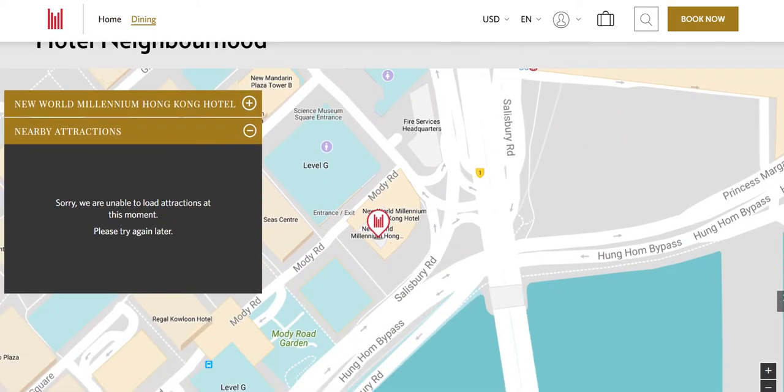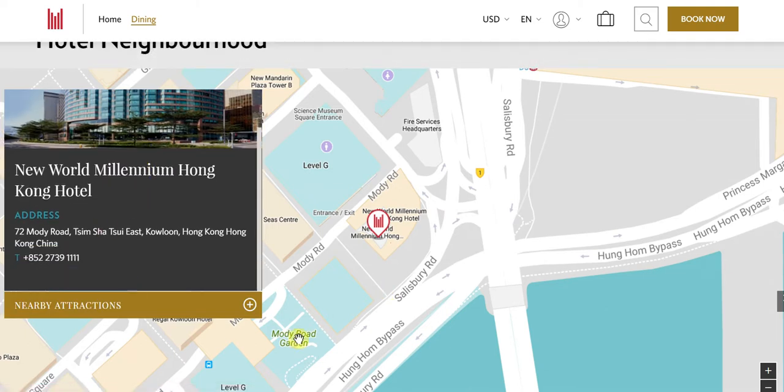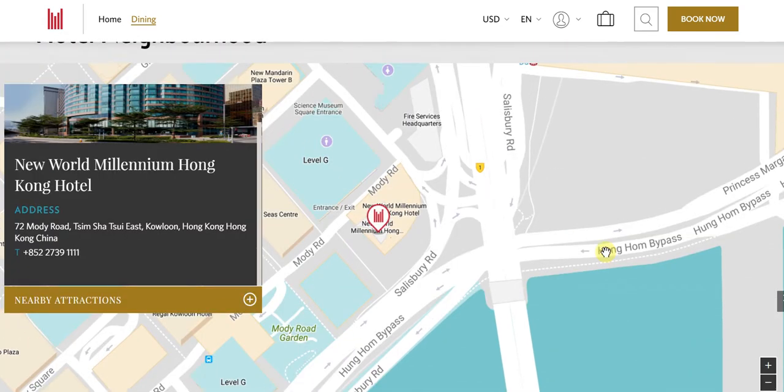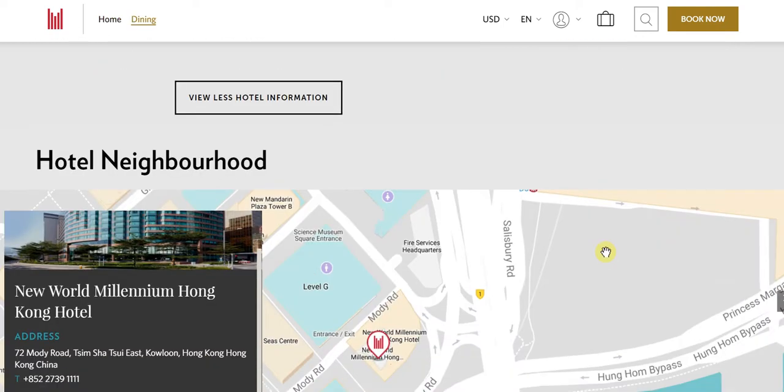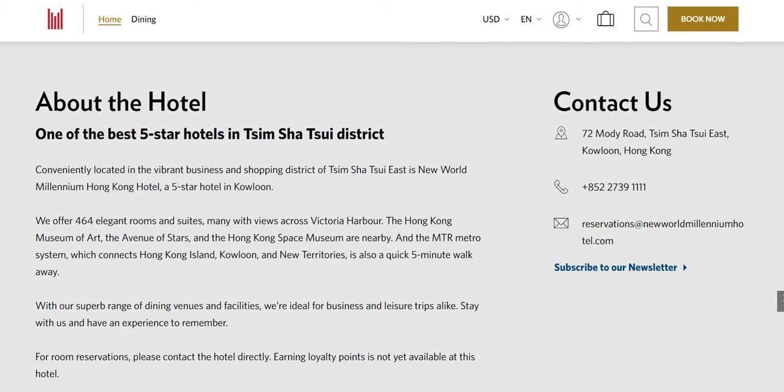First of all, the location very clearly stands out from among all others. This is located on Mody Road, overlooking Salisbury Road and the entire Victoria Harbour. In Kowloon, you're in the vicinity of all the major attractions — be it the Avenue of Stars, the Hong Kong Museum of Art, the Hong Kong Space Museum. The MTR metro system is also just a quick five-minute walk away, which means practically any part of Hong Kong is very easily accessible from the New World Millennium Hong Kong Hotel.